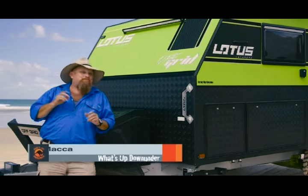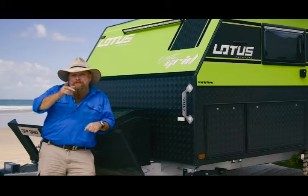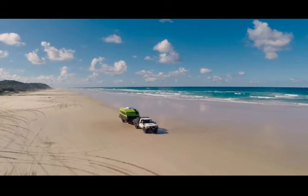NASA named the Space Shuttle the Space Shuttle because it's a shuttle that goes into space. The boys and girls at Lotus Caravans named the Off-Grid the Off-Grid because it's there to take you off the grid. Well, you didn't come out into the great outdoors to sit inside, so the guys at Lotus Caravans have bought everything you need out here where you want to use it.